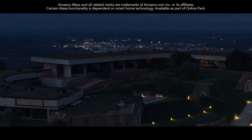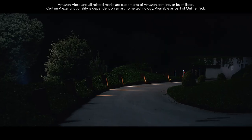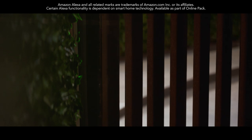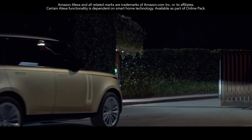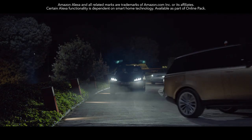Built-in Amazon Alexa with Land Rover remote skills makes life even easier and more connected. It's seamlessly integrated with new Range Rover and you can even control smart devices at home.